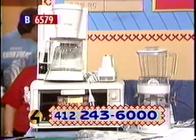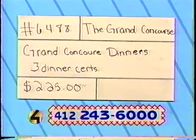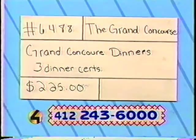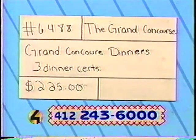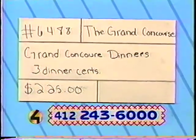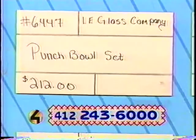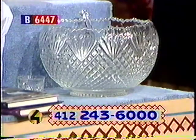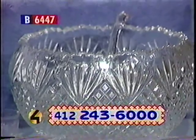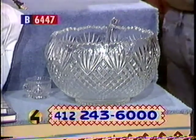Get the bids in by calling 243-6000. Next is item number 6488 from the Grand Concourse — famous for its fine seafood and unique atmosphere. Treat yourself to wonderful meals with these three dinner certificates, valued at $225. Item number 6447 from the L.E. Smith Glass Company: a handmade daisy and button punchbowl set valued at $212 — a 15-piece set including an 11-quart bowl, 22-inch platter, 12 cups, and a crystal ladle. Plan a summer party and show off this punchbowl set.